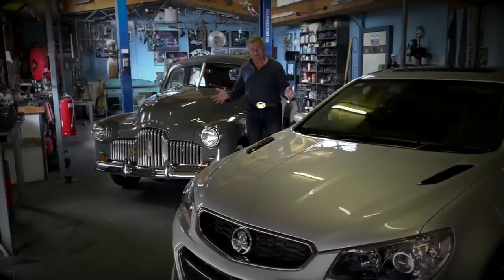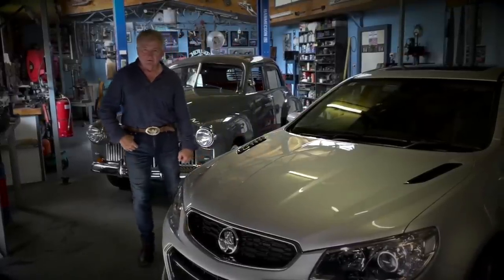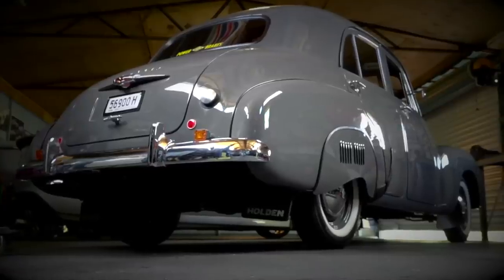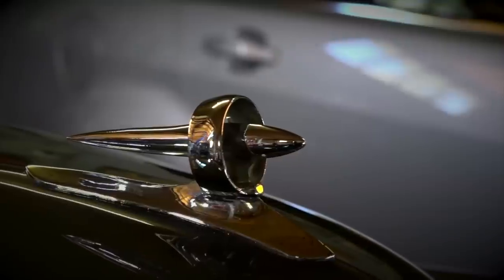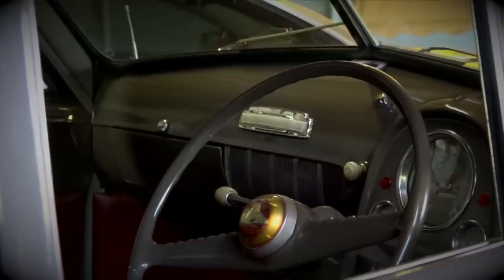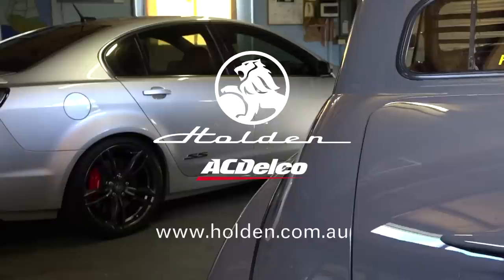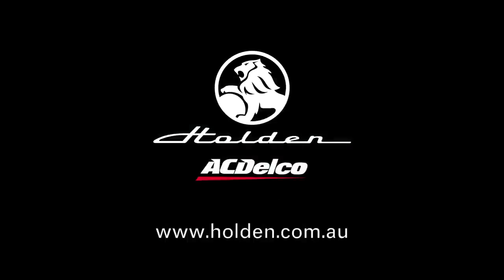When it comes to cars, there are some brands that will remain with us forever, no matter what. The Holden was always Australia's own car, held high in the hearts of many — those lines, that chrome, the stories around them and the people that owned them. From the classic through to the final, you can still trust in genuine Holden and AC Delco parts, available through the Holden Certified Service Network. Visit holden.com.au and let's keep supporting Australia's own.